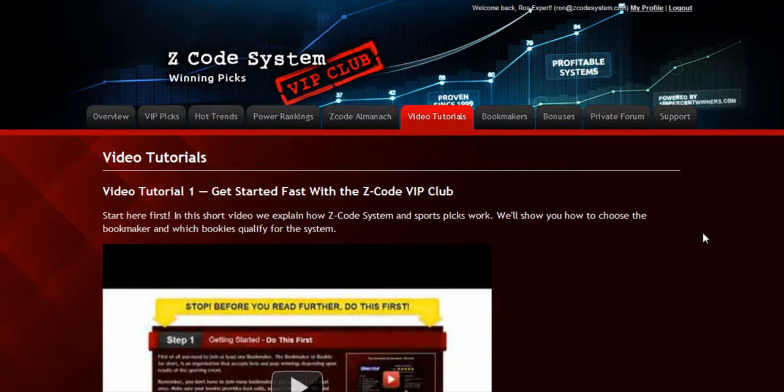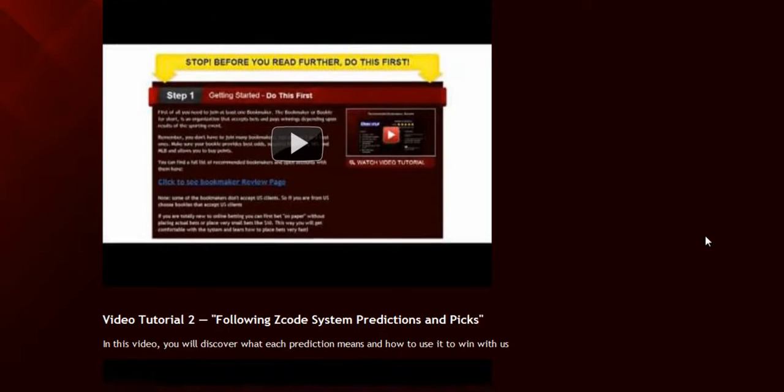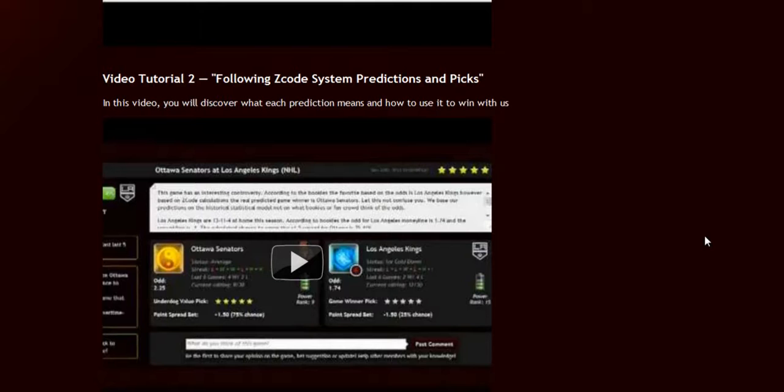The next section is the Video Tutorials, where Mike and I have prepared easy-to-use step-by-step video tutorials for you that will take you by the hand and explain everything, even if you have no clue about sports and the system.